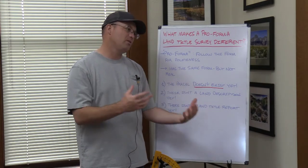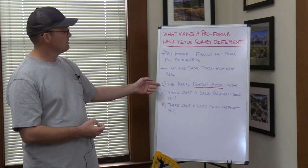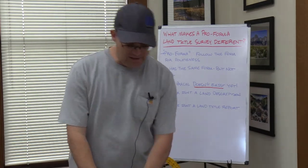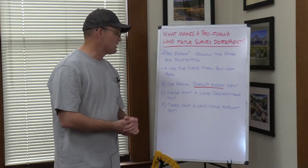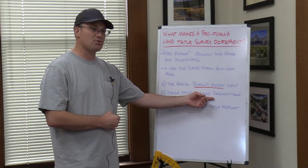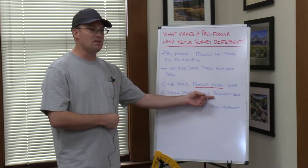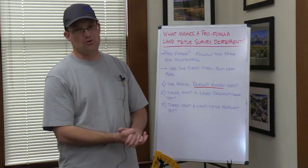The parcel you're surveying on the pro forma land title survey doesn't exist yet — and these other two differences are a consequence of this first. The second difference is there isn't a land description yet. That's important because you're supposed to show the land description on the face of your ALTA survey or land title survey, and it's also what surveyors are supposed to actually survey. We should always be going back to the land description in the vesting deed. But in this case, there is no vesting deed and there is no land description because the parcel doesn't exist yet.